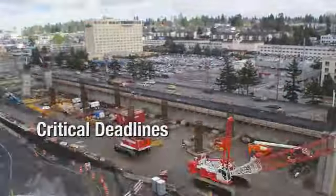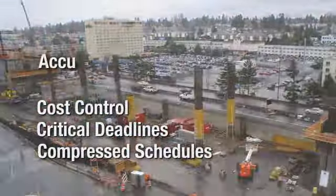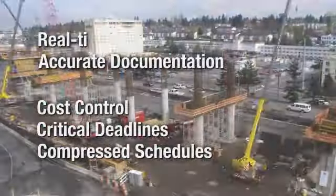Today's modern construction environment of critical deadlines, cost control, and compressed schedules requires accurate documentation and real-time communication.